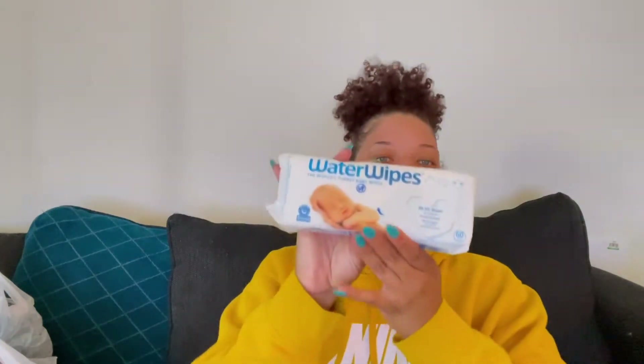The next thing I got are these Water Wipes. I got these because they're recommended by a lot of moms on YouTube since they are 99% water. I wanted to try them out and compare them to the Pampers Aqua Wipes because I want to know which wipes I'll be using, especially when my baby is first born. I got these so I can start testing them out and seeing how good they really are on the skin.